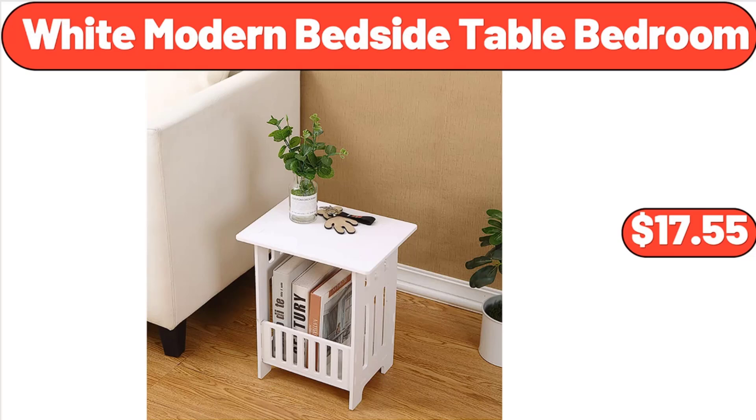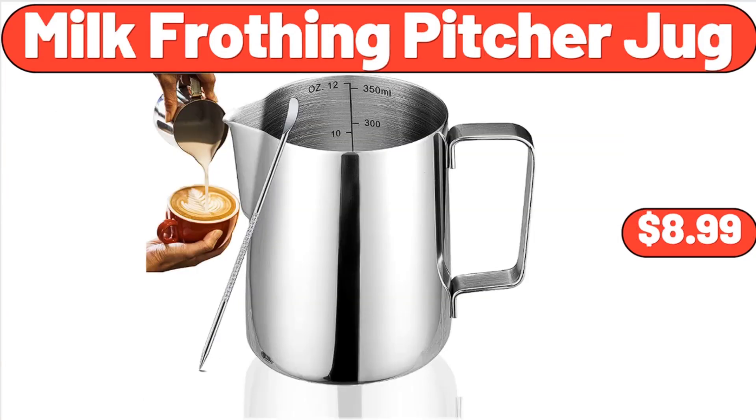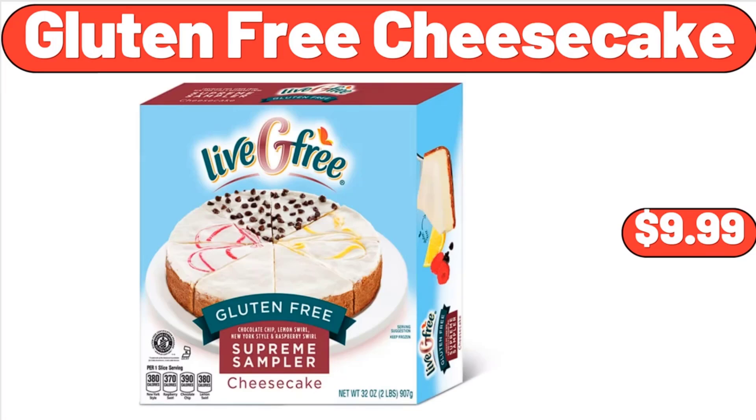White Modern Bedside Table Bedroom, $17.55. 11 Pounds Digital Kitchen Scale, $15.99. Milk Frothing Picture Jug, $8.99. Black Bucket Cooler Backpack, $24.99.